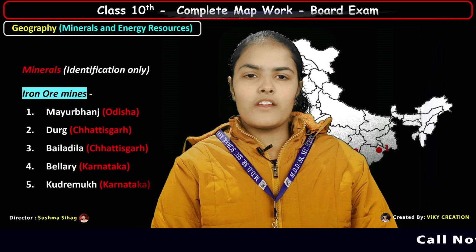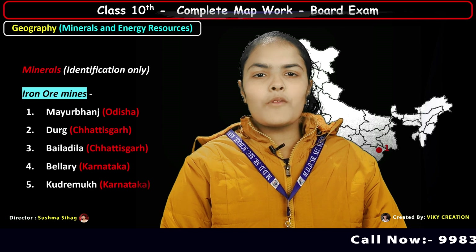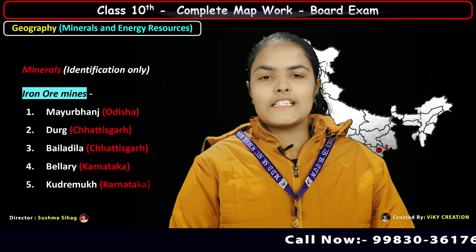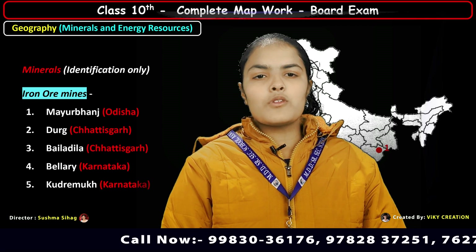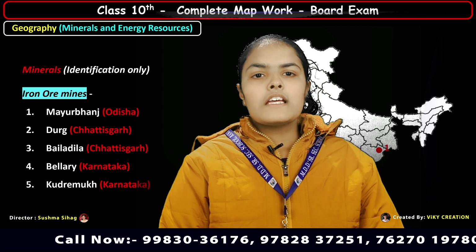Hello everyone, I'm Yoshita Somani from class 10. Today I'm going to tell you about iron ore mines in India. There are two types of iron ore: magnetite and hematite. Hematite iron ore is mostly found in India.